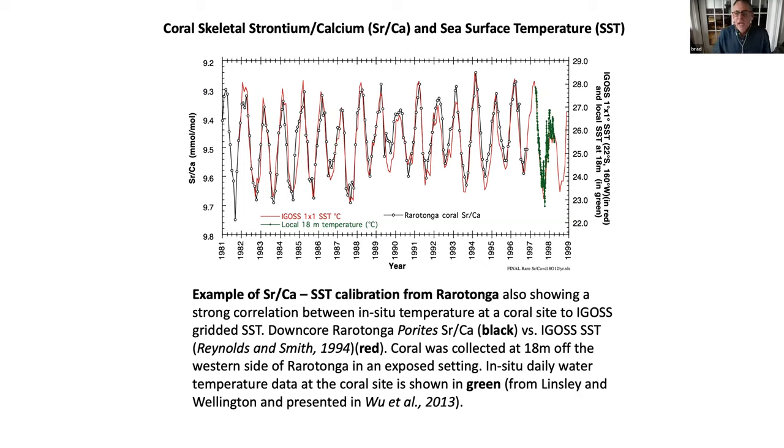This graph shows a clear example of what we're trying to do. The black open dots are the strontium chemistry of the coral — strontium, symbol Sr — and the red line is water temperature data from a satellite, while green is temperature from a thermometer we left in the water. Going from 1998 back to 1981, you can see very strong agreement between strontium and water temperature. We can use relationships like this to reconstruct what temperature was before the instrumental record, which started around 1982.